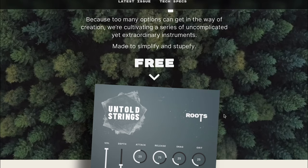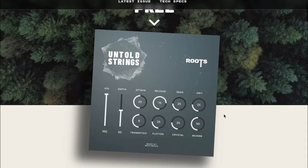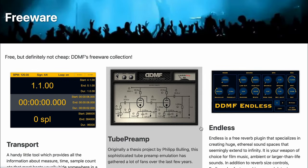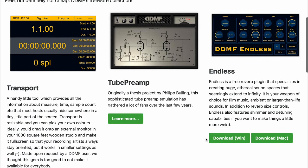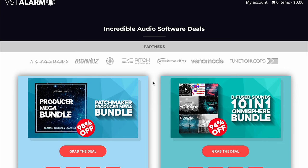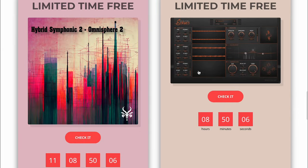Featured freebies this week. Westwood Instruments last week launched a new series called the Roots Instruments — they've got the Untold Strings, and the presets sound fantastic. Other freebies from DDMF: a free tube amp. Endless Reverb. Antelope Audio's Hybrid Sympathetic 2 — Omnisphere 2 presets — if you're an Omnisphere fan, no reason not to download this one, free over at VST Alarm. All the freebies will be featured over at the Sample Library Review Deal Compressor Show notes page.